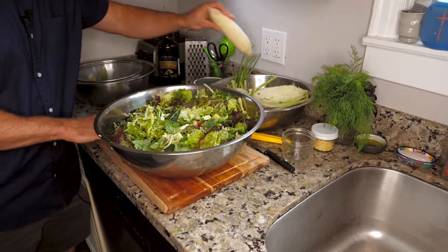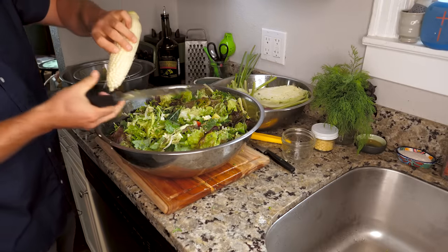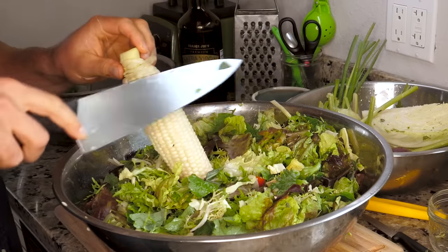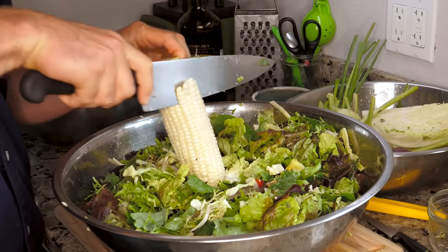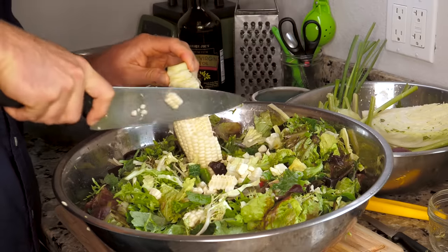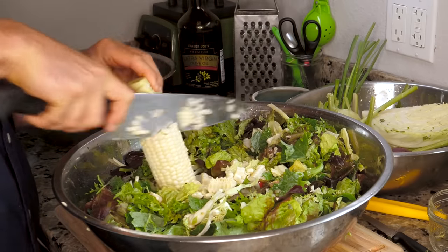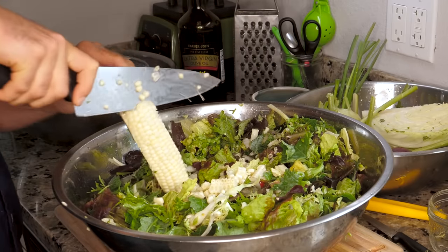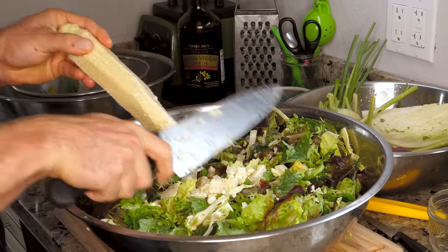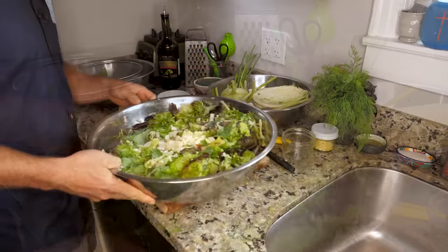Next, let's do some corn. I have some white corn that I've husked. It's raw, hasn't been boiled, and it's also slightly sweet. This is going to add more texture and flavor to the salad, and I'm just going to fillet it off the cob straight in.